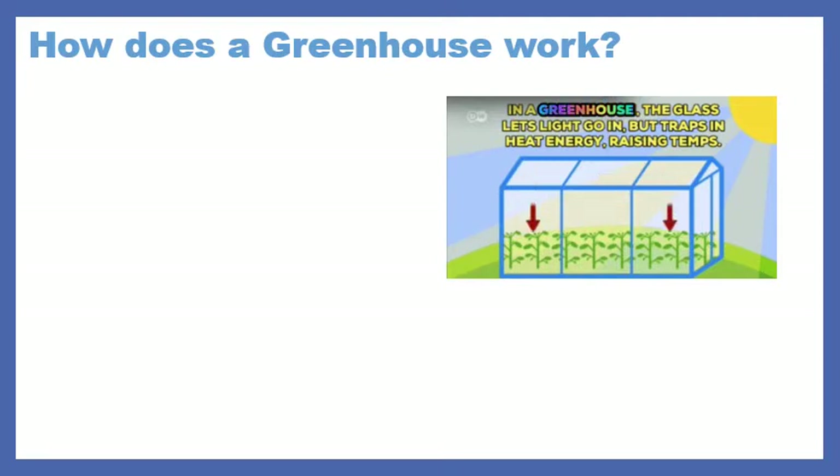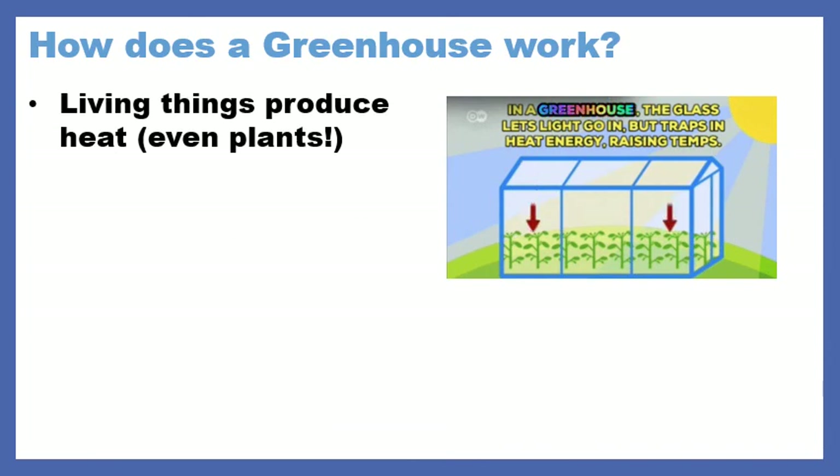So how exactly does a greenhouse work? If you walk in a greenhouse, immediately you're going to feel that the temperature is warmer. So how does this happen? Well, living things produce heat — even plants.